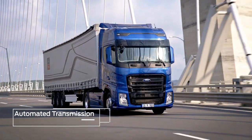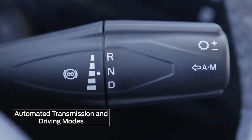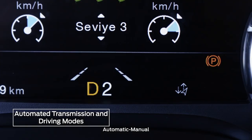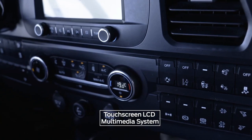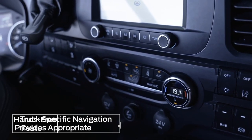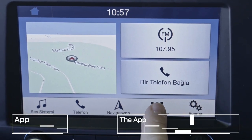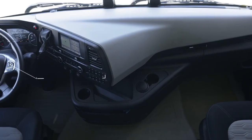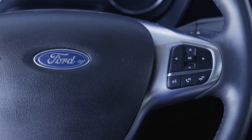There are selectors on the gear stick to select different usage modes. In manual mode, gears can be shifted upwards or downwards using the plus and minus buttons on the gear stick. The F-MAX offers a range of technology features to improve your driving experience. Vehicle information can be accessed via the vehicle menu using the steering wheel buttons.